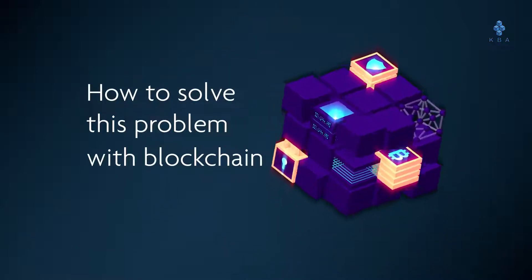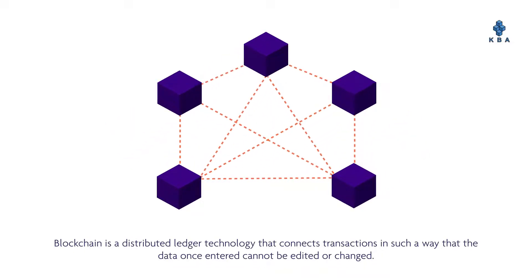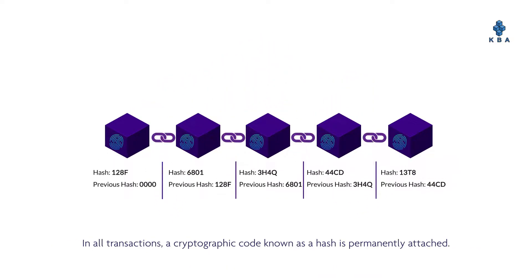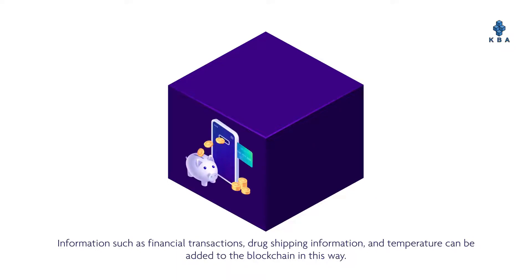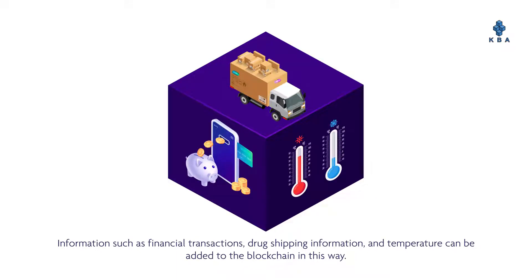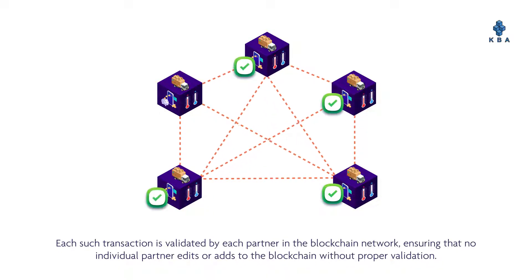How to solve this problem with blockchain: blockchain is a distributed ledger technology that connects transactions in such a way that the data, once entered, cannot be edited or changed. In all transactions, a cryptographic code known as a hash is permanently attached. Information such as financial transactions, drug shipping information, and temperature can be added to the blockchain.